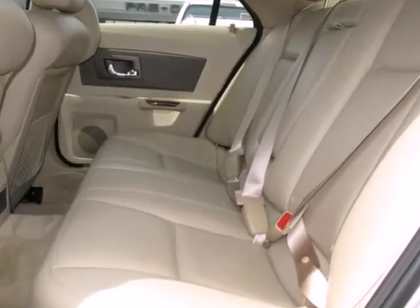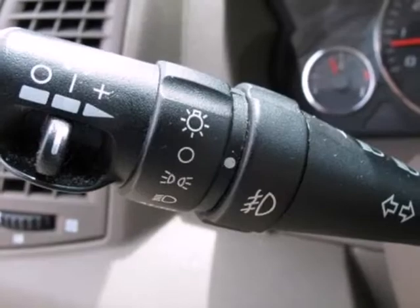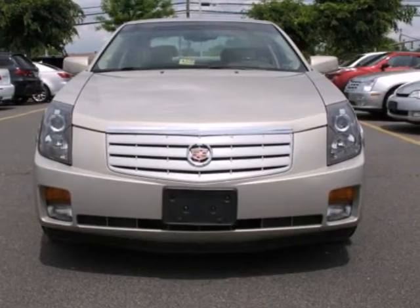It also comes with a premium CD audio system. If you're looking for a luxurious car with performance and safety to the max, look no further than this magnificent CTS.